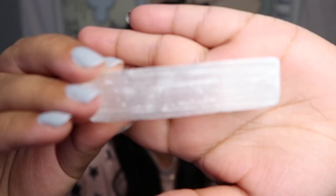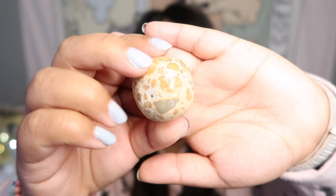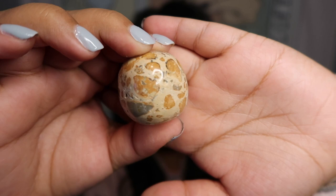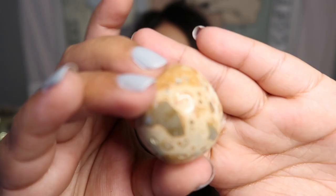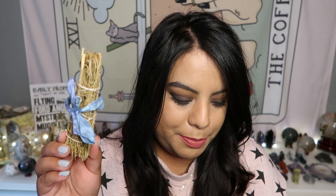Here's a close-up of the selenite stick — absolutely beautiful, look at that flash on the selenite! There is also a little crystal in here; I thought it looked like leopard jasper. Checking the cheat sheet — it is leopardite, which I actually don't have yet, so this is the first leopardite in my collection. It's almost like a miniature sphere. The loose leaves in the package are yerba santa.